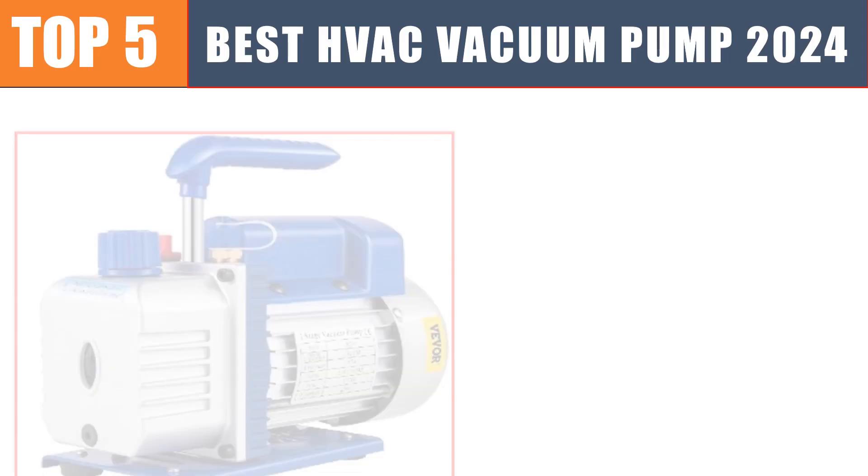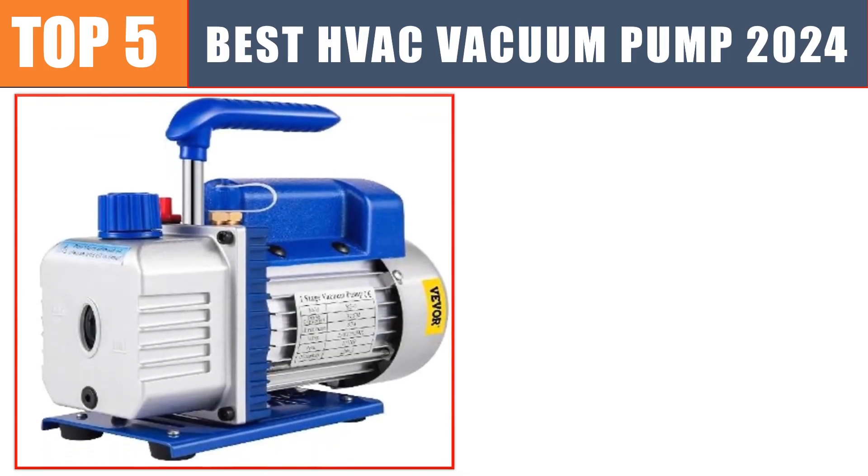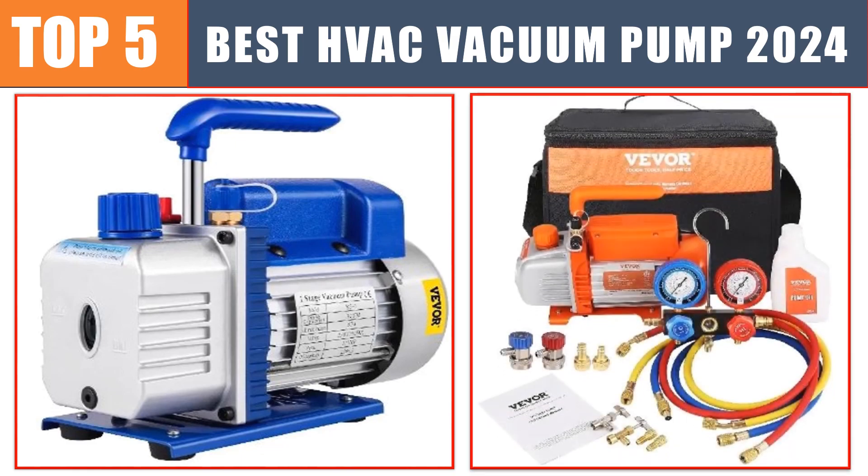Are you searching for the best HVAC vacuum pump? In this video we will look at the five best HVAC vacuum pumps which save you time and money.